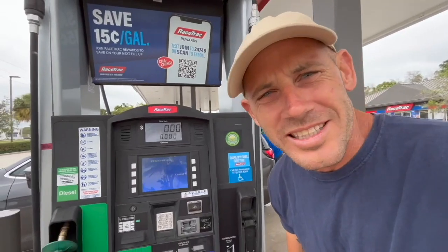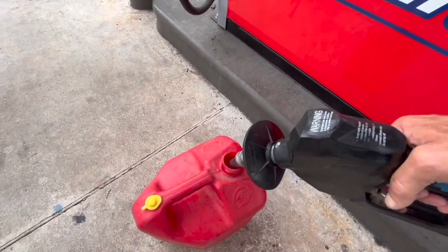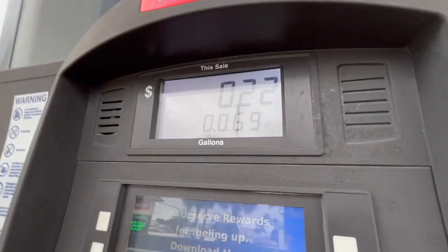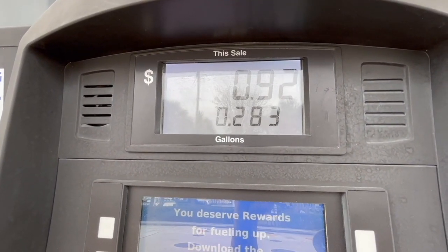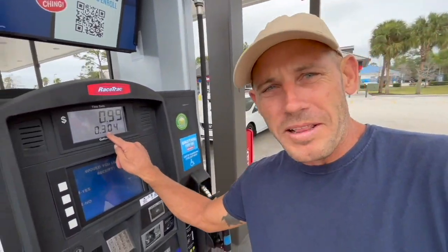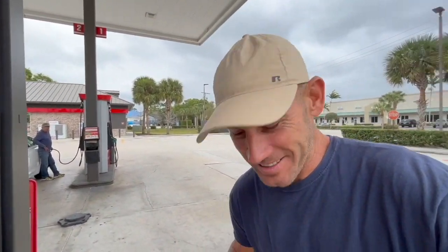Can I get 99 cents please on pump three? That's it, thank you. Always take your gas cans out of your vehicle. All right, so there it is — 99 cents, we got 0.304 gallons. How far do you think that'll take us in this boat?